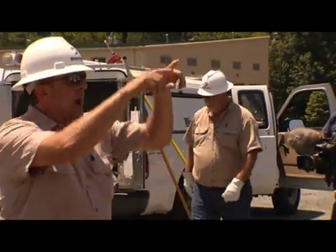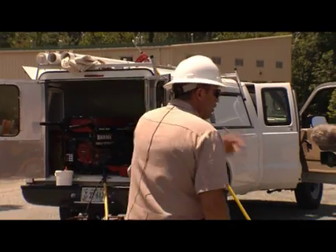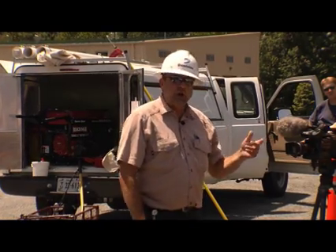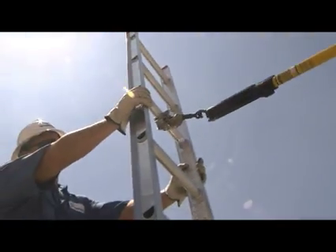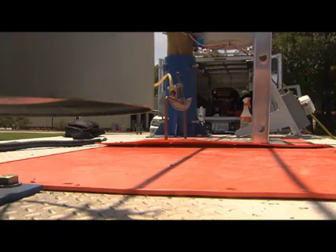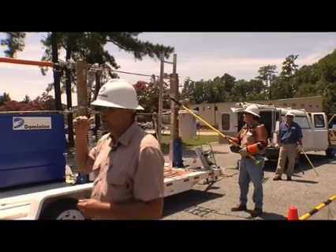To y'all, the power lines are in the background — y'all don't pay attention to them. Every year on our system, we have an average of five third-party contacts. Most of them deal with ladders and most of them are fatalities. So if you ever carry a ladder upright, please look at the big picture. If there are any power lines involved, please carry it down low. Never set it up near power lines. We'll show you how good of a conductor an aluminum ladder can be.